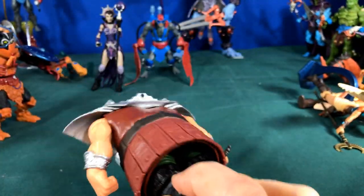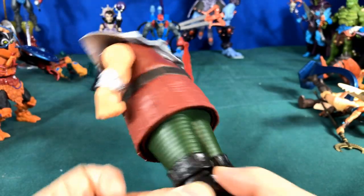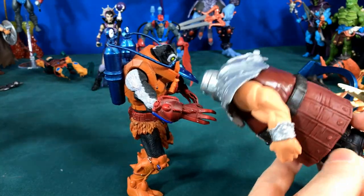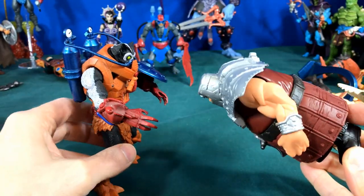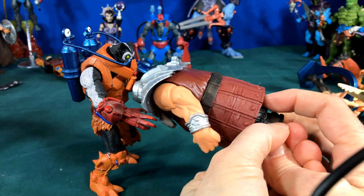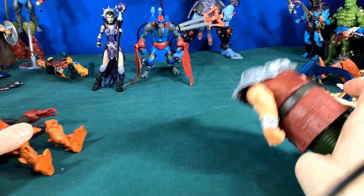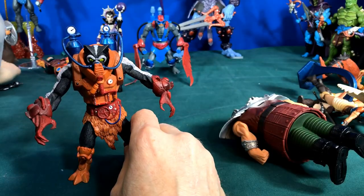Then we had Ram Man with a button in his back where he could knock things over. Let's see how this works — Ram Man takes action and knocks Stink Man down hard.